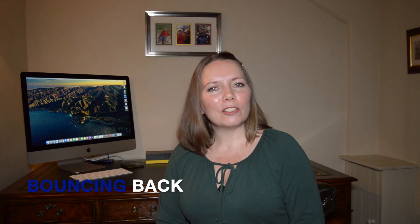I'm Helena from Bouncing Back, the Financial Freedom Channel, helping you to achieve your financial goals. So be sure to hit that like, share, comment and subscribe.